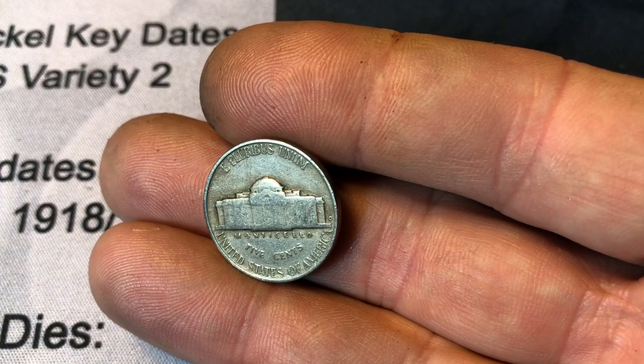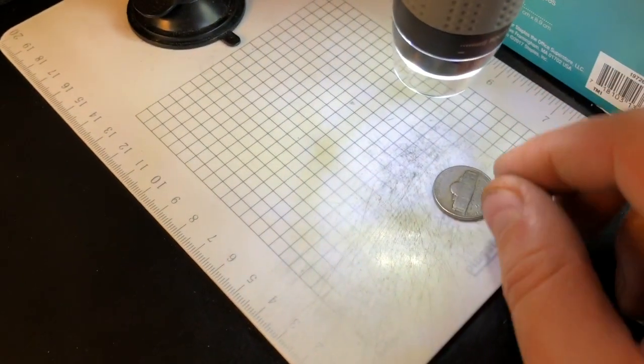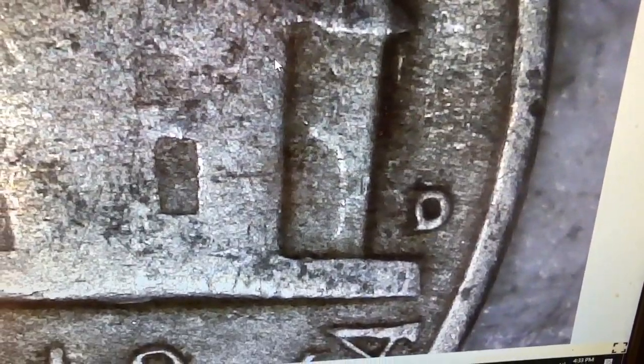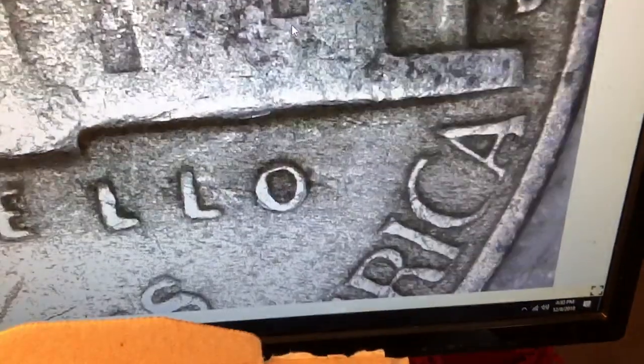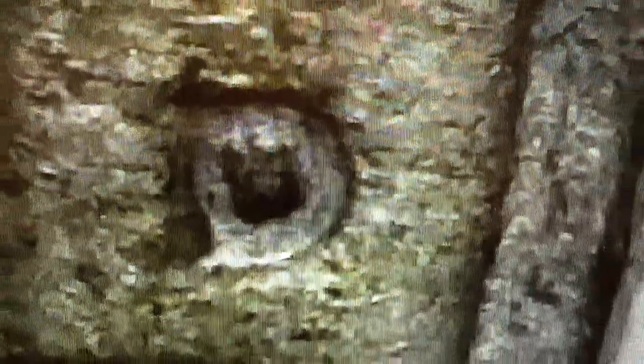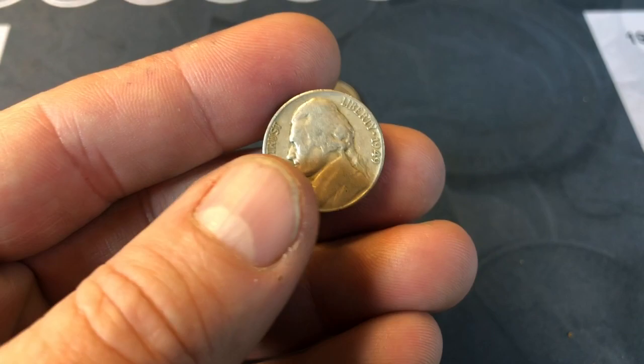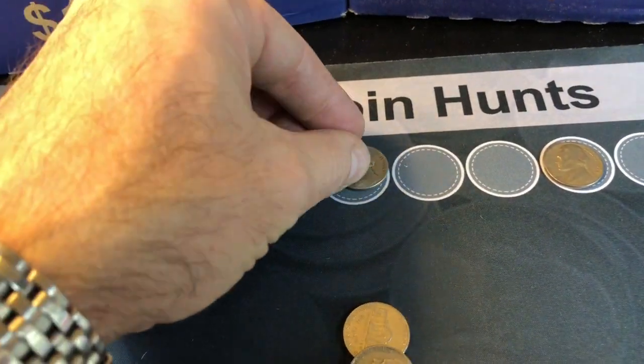So that's kind of a semi-key date. Let's see if it has the era variety, the 49D over S. I don't think so. We'll get a closer look and see if we see anything up really close. I've looked at it under the loupe — it's just some damage at the D. It's not the 49D over S, but still not a bad find.